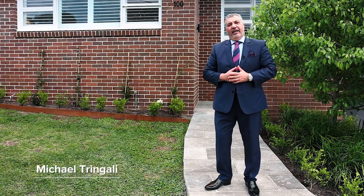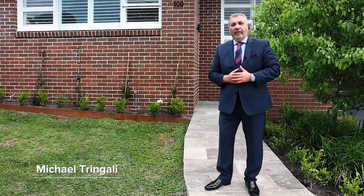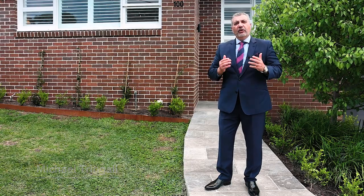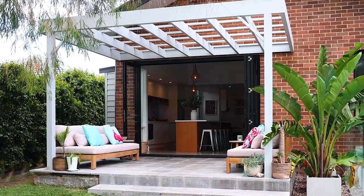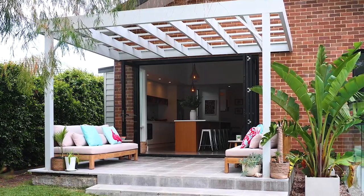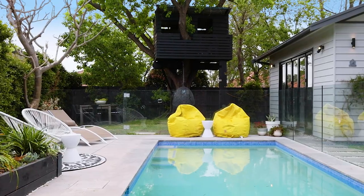I'm Michael Tringali from McGrath Estate Agents, and I take this opportunity to welcome you all to our latest offering: number 100 Kingston Street, Haberfield, situated at the top of Kingston Street in the Dobroy Point Estate — an absolutely supreme position. Come and have a look at this beautifully renovated four-bedroom home with two living areas and an in-ground pool.